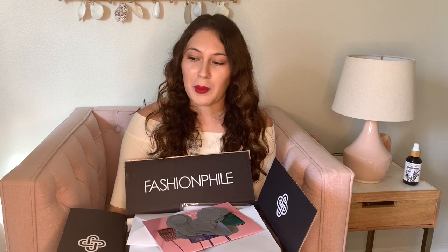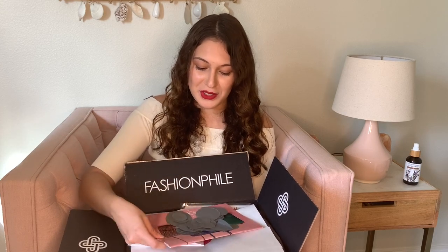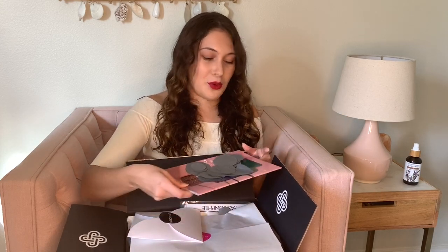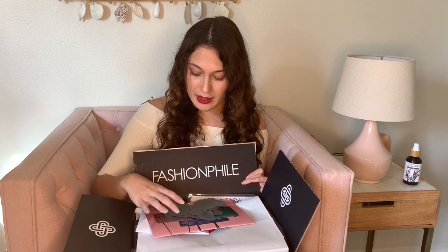I finally worked up the nerve to go to the Louis Vuitton store a couple of times and they didn't have the colorway that I wanted. I'm not even sure if it comes in the size that I like in the colorway that I want. I came across this one on Fashionphile and just jumped on it. I've never ordered from Fashionphile before or any pre-loved site ever before.